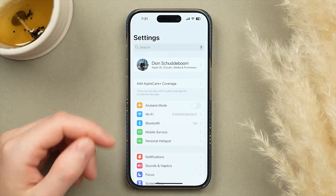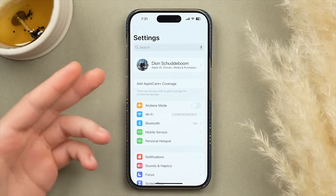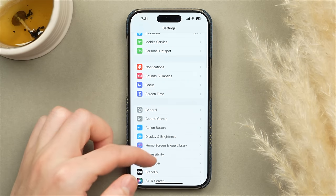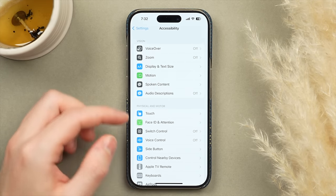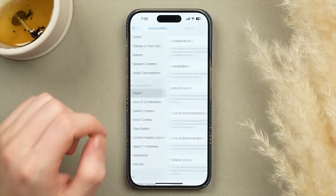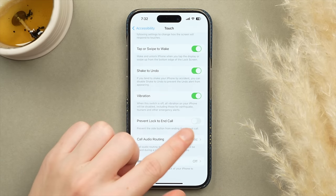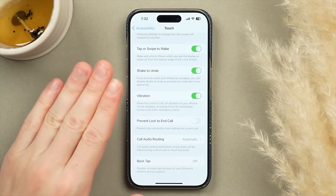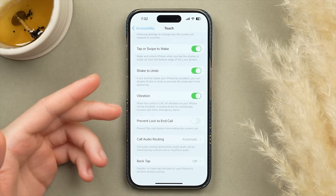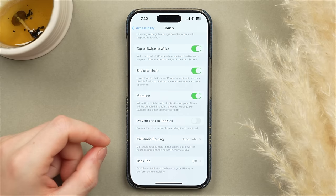Another quality-of-life setting: prevent the side button from ending a call when you press it to lock your screen. Go to Accessibility, scroll to Touch, and enable Prevent Lock to End Call. This lets you lock your phone to turn the screen off during a call without accidentally hanging up — something that has definitely happened to me.